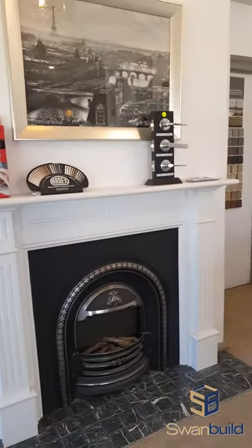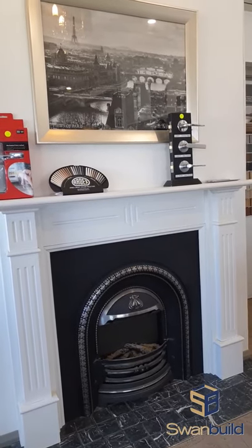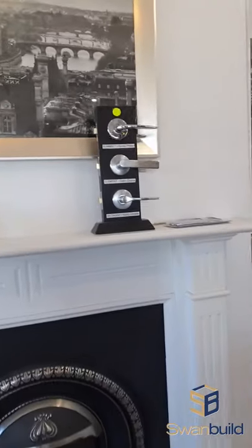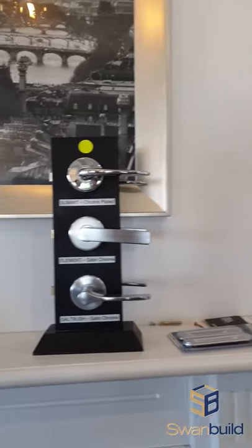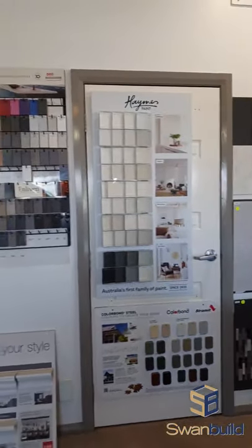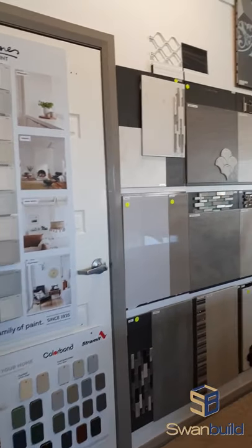We do a lot with wood fires and gas fires. There are lots of different models and variations available and we can talk through what those are, including mantle pieces. Remembering as we look around, anywhere you see that fluoro dot is a standard inclusion. We do find that people who come through are very impressed with the amount of options available in our standard range.